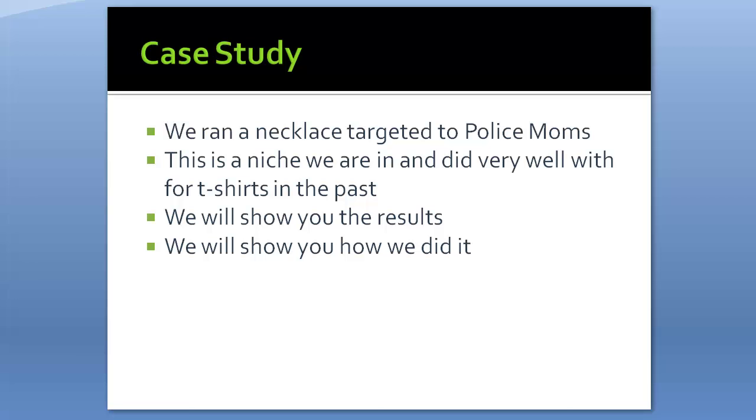I'm going to show you everything in this case study — the Facebook ad campaign, the Gearbubble page, the images, anything you want to see. We ran a necklace targeted at police moms. This is a niche we're already in and have done very well with for t-shirts. You may have seen our Teespring campaign that sold over 5,000. You'll see the exact slogan, and we're going to show you the results and how we did it.